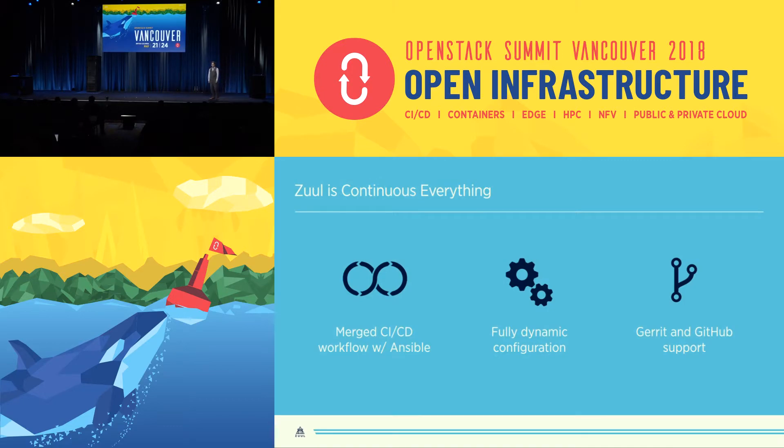In Zool, jobs are written in Ansible. That's a deliberate choice that we made because Ansible can deploy software anywhere, whether it's on bare metal, virtual machines, containers, or network switches. There's a huge ecosystem of modules and roles that helps Ansible do just about anything under the sun. The idea with Zool is that you can write an Ansible playbook to deploy your system in production, and you can use that same playbook in development or in your CI testing.